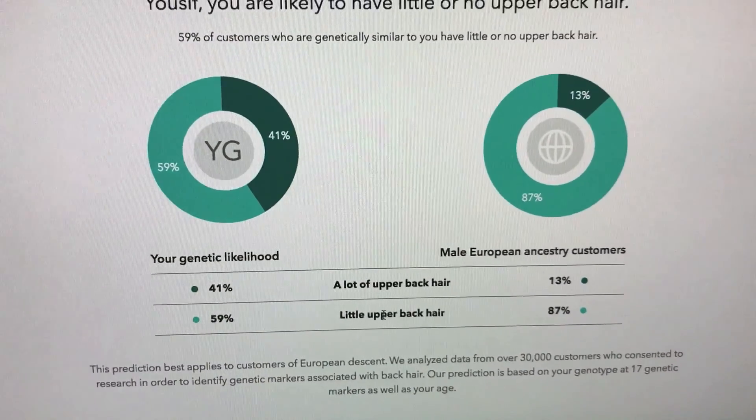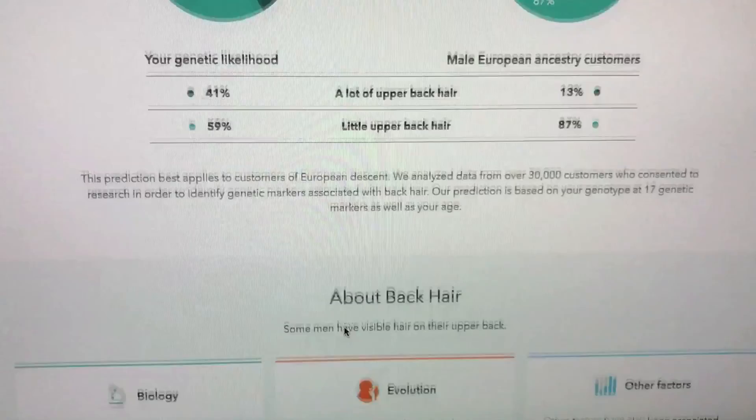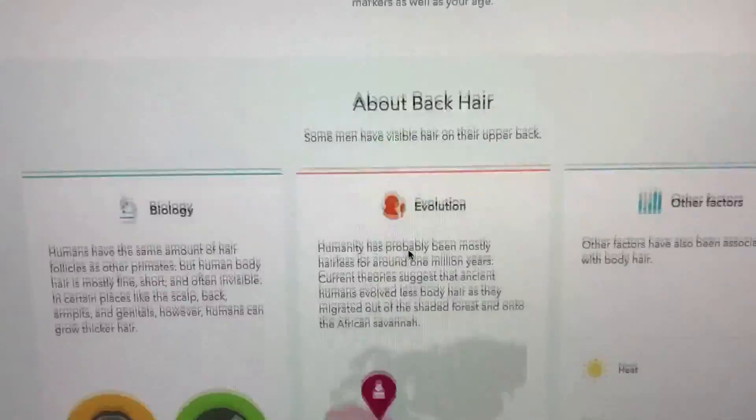Maybe one or two hairs that pop up strangely — almost on my upper back shoulder area, that's where they appear. They also mention biology, evolution, and other factors that may be associated with this.